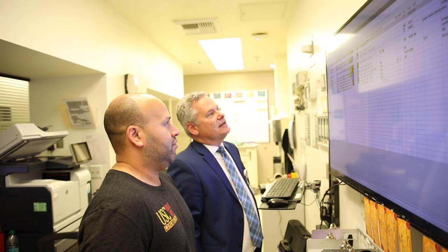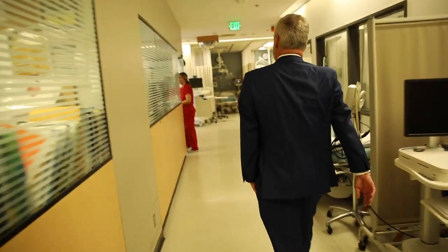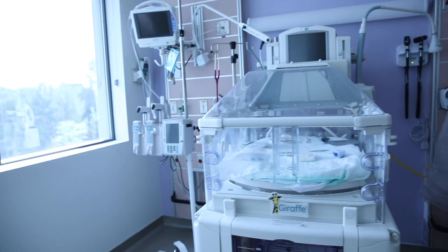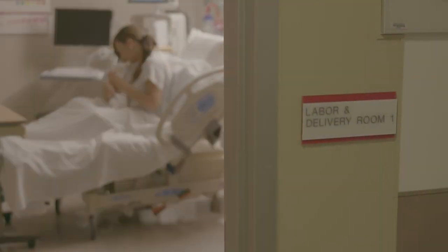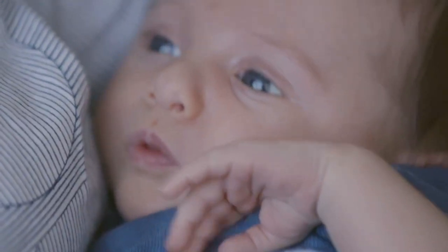The journey for USC Verdugo Hills Hospital is being part of a bigger system and being part of Keck Medicine. We've put in over $40 million worth of capital investments, whether that is upgrades in our emergency department, the introduction of a neonatal intensive care unit, or the renovation of our labor and delivery area.